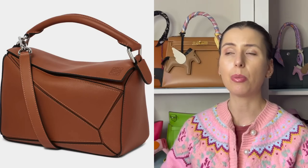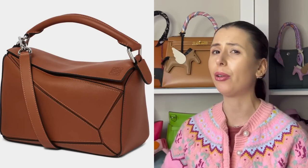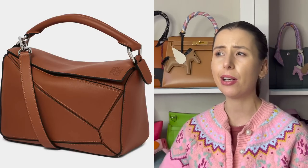That makes me wonder whether the old puzzle bag design will go on sale. Loewe does put bags on sale, and right now it's their sale season — the puzzle hobo is on sale in a few colors if you want a bargain. I can't quite remember what they did with the original feet versions, but I assume they'll slowly phase out the old design and introduce puzzle edge.